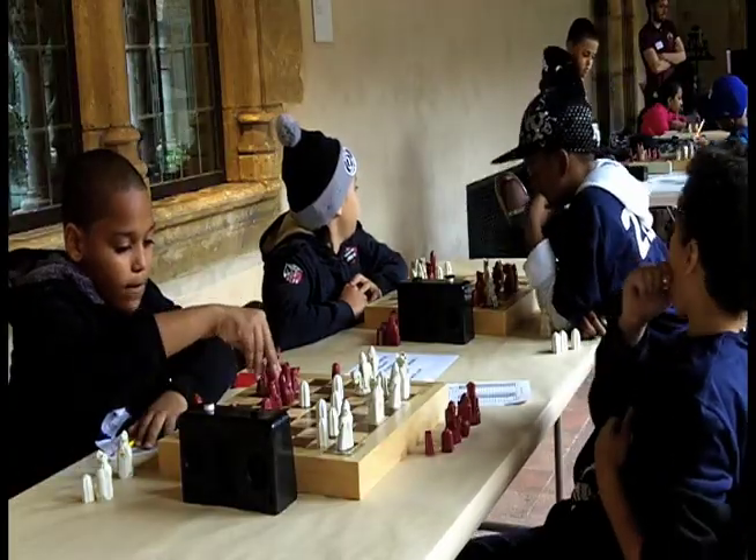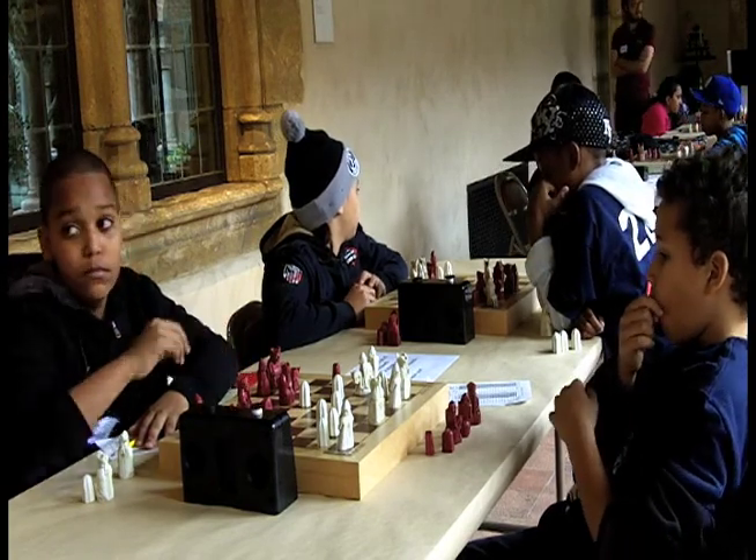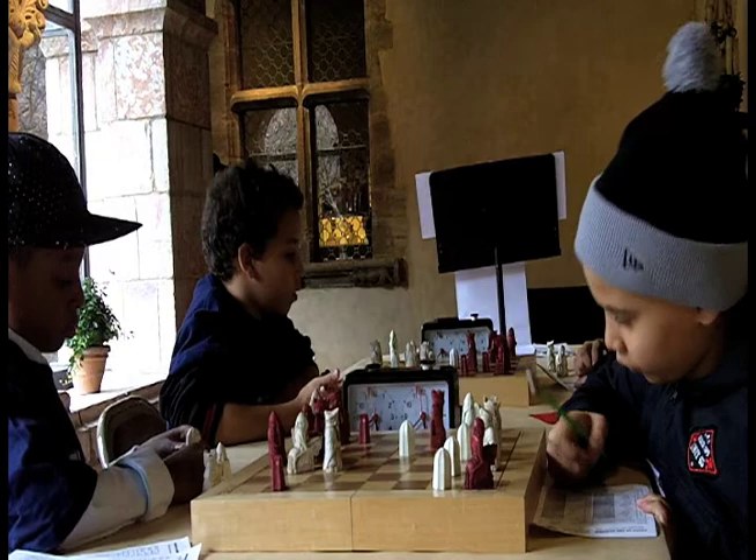Here we have the top five boards of the top ten players in the tournament actually playing on replica sets from the British Museum. For the kids, it's the first time they get to play on these types of sets, and they're having a real fun time. This is a really great learning moment for them and it also gives them a lot of background, culture, and history to chess.